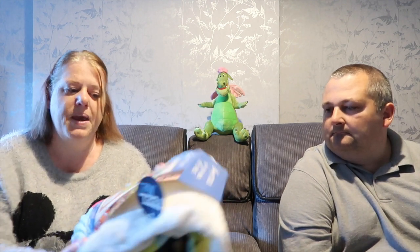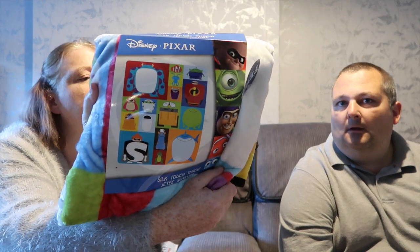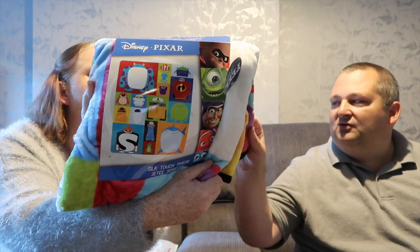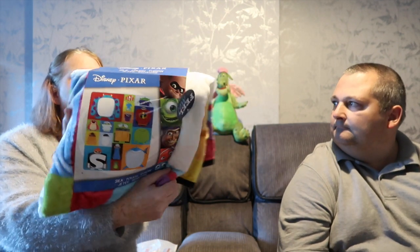We found a shop in Florida Mall called Box Lunch. It had loads of different Disney stuff, and not just Disney - Harry Potter, Friends, Star Wars, loads of stuff. It was amazing. We wanted a new throw and had been looking at Disney ones, which were quite expensive. But we found a Pixar one instead for $29.99. It's really soft and silky - a silk touch throw with all the different Pixar characters on it.